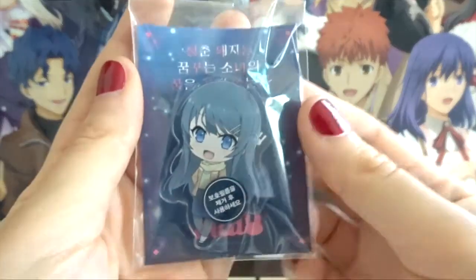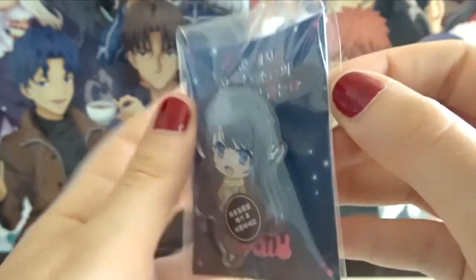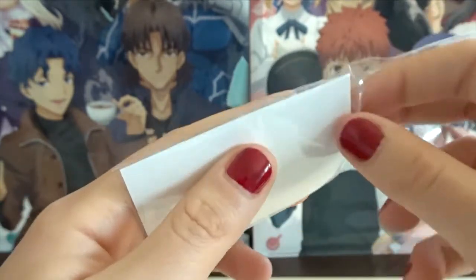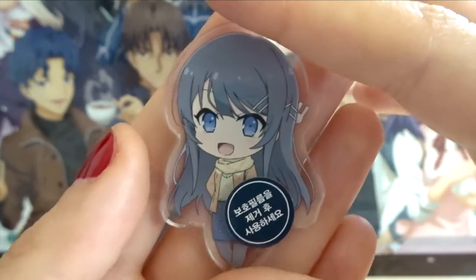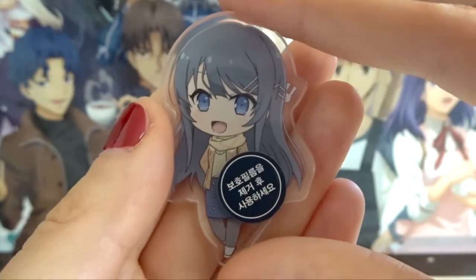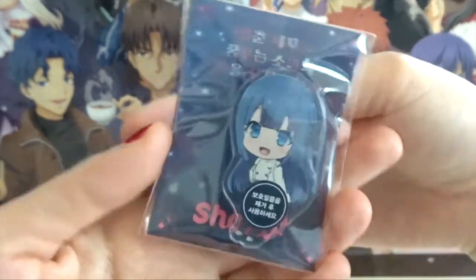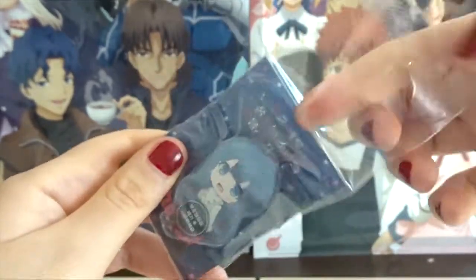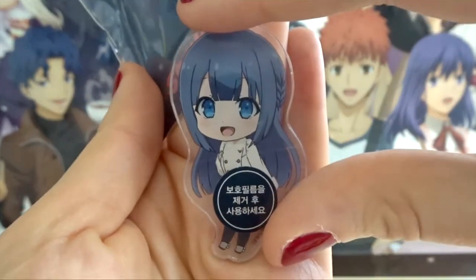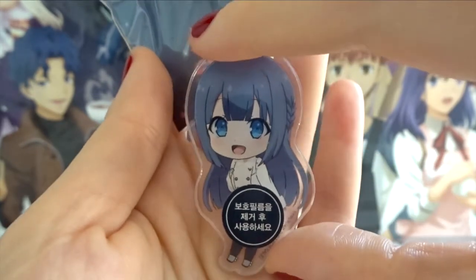Next up is Rascal Does Not Dream of Bunny Girl Senpai — I've never opened this but I'll open it for this video. Here it is. I haven't removed the coating and I won't, but it's really cute. And I have another one — this is of Shoko. I've never opened this either. Here she is — super cute. I won't be using these anytime soon, so she's going back in the bag.